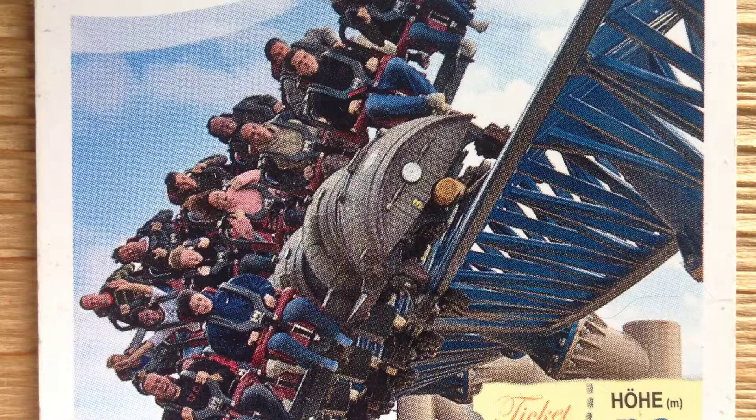Hello, this is RollerCoaster Extraordinaire and today I'm going to give you information about Furious Baco. Furious Baco is an Intamin winged launch roller coaster located at PortAventura Park in Salou, Tarragona, Catalonia, Spain.